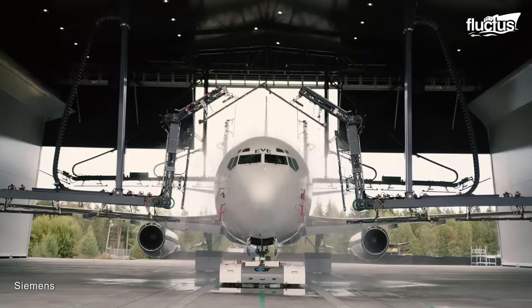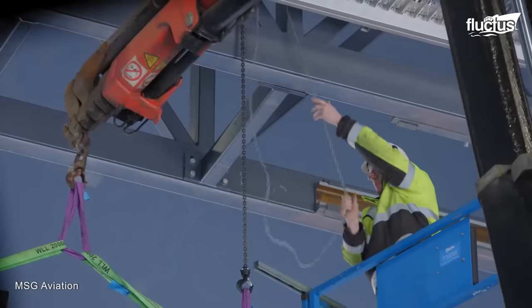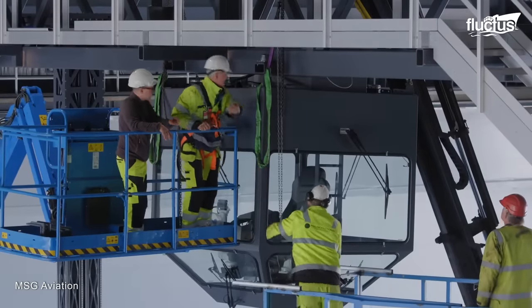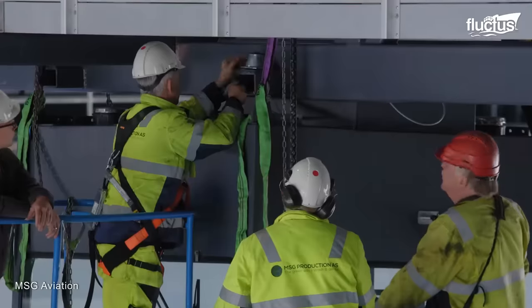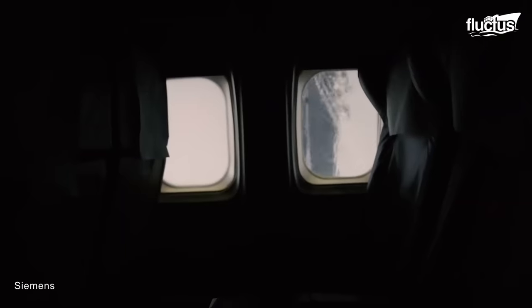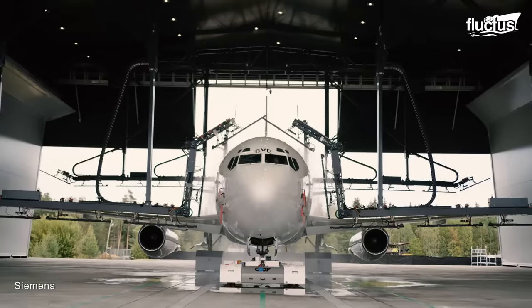A solution emerged from robotics and automation. The advent of washing robots revolutionized aircraft washing, as robots could wash an airplane in much less time, with less labor.